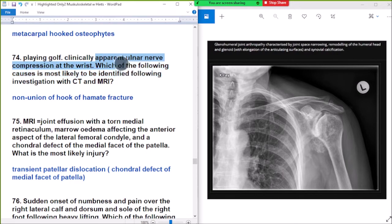Clinical appearance of nerve compression at the wrist. When a patient with CT/MRI shows non-union hook of hamate fracture — when the patient plays golf, most likely there is a hamate hook fracture. Non-union hook of hamate fracture.